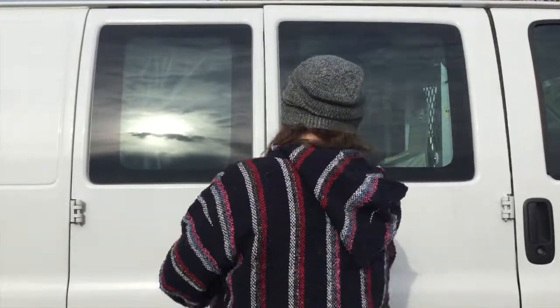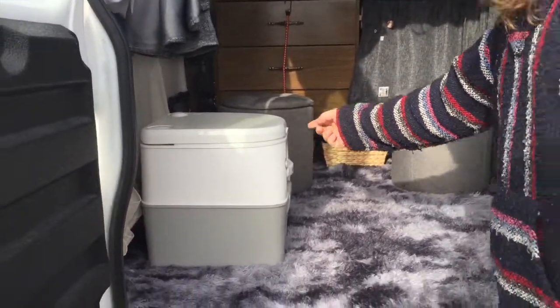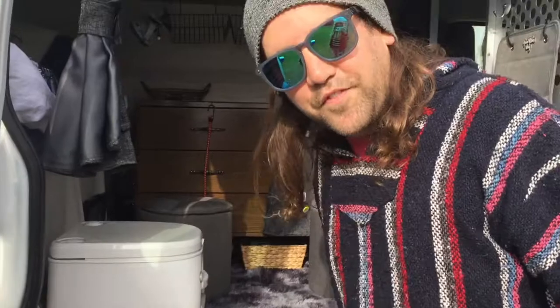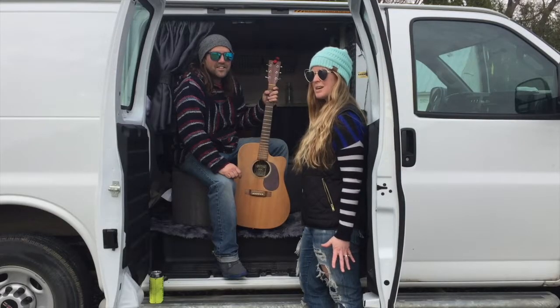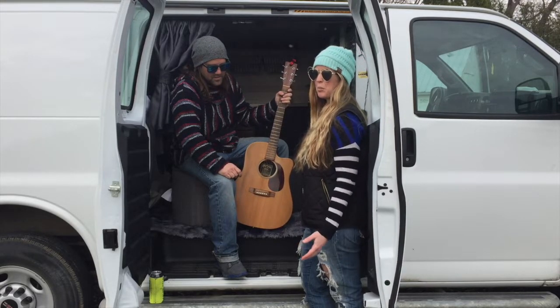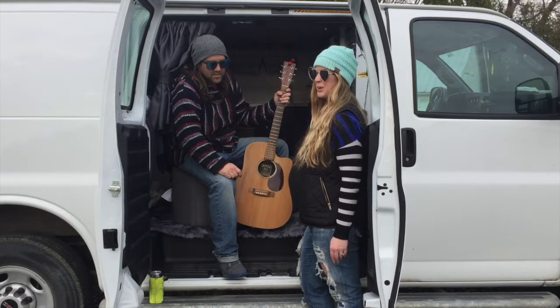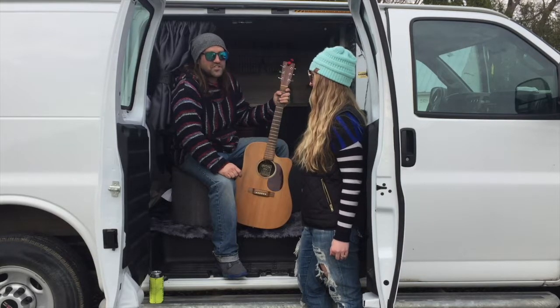Now that you've seen where the magic happens, why don't you come see where the not-so-magic happens — I'll show you the bathroom. That's where the toilet goes, people. It's for emergencies only. Like, there was this one time we needed to get somewhere and didn't have time to stop, so I thought about peeing in the toilet in the back while we were driving — she did it. It's for emergencies only.